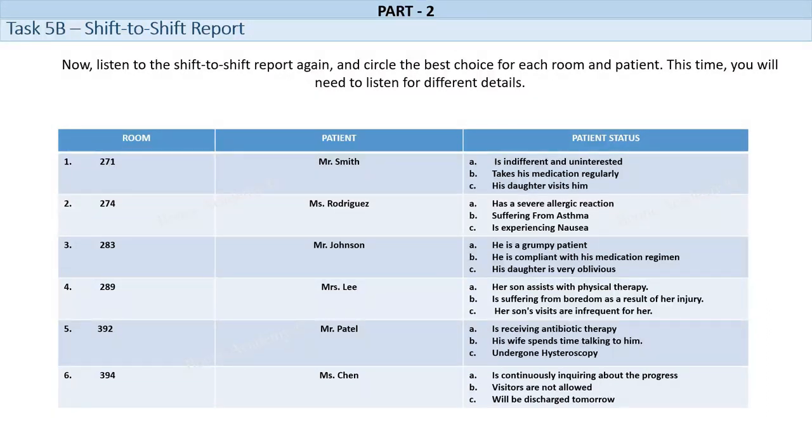Room No. 392. Mr. Patel is a 32-year-old male who has been admitted to the hospital with a severe case of influenza. He is currently receiving antiviral medication and is on oxygen therapy. Mr. Patel is very weak and fatigued due to his condition. He is unable to talk for extended periods and prefers minimal contact. His wife visits him daily and is very supportive. She brings him his favorite comfort food and spends time talking to him.